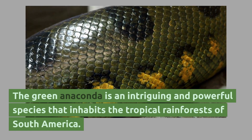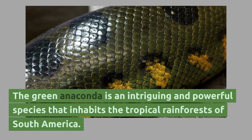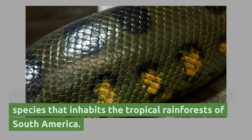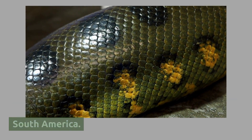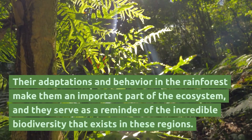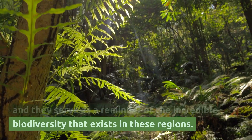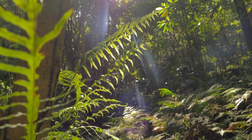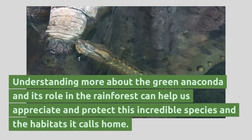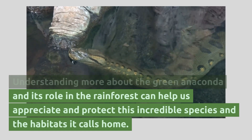The green anaconda is an intriguing and powerful species that inhabits the tropical rainforests of South America. Their adaptations and behavior in the rainforest make them an important part of the ecosystem, and they serve as a reminder of the incredible biodiversity that exists in these regions. Understanding more about the green anaconda and its role in the rainforest can help us appreciate and protect this incredible species and the habitats it calls home.